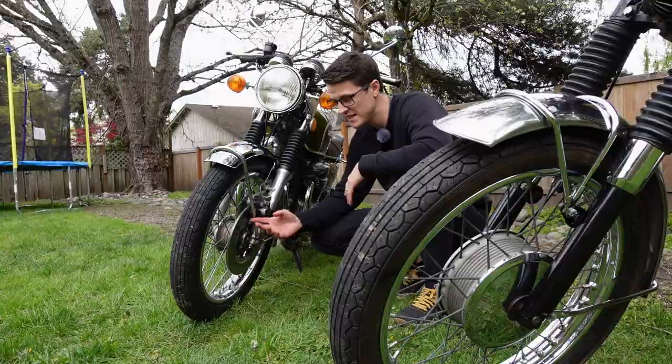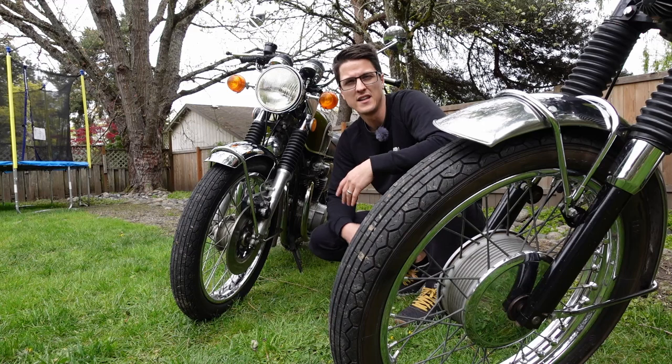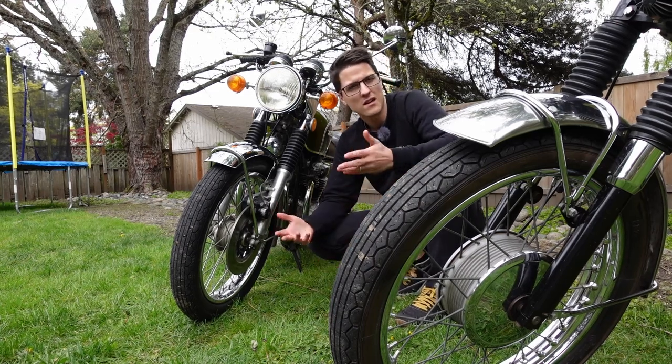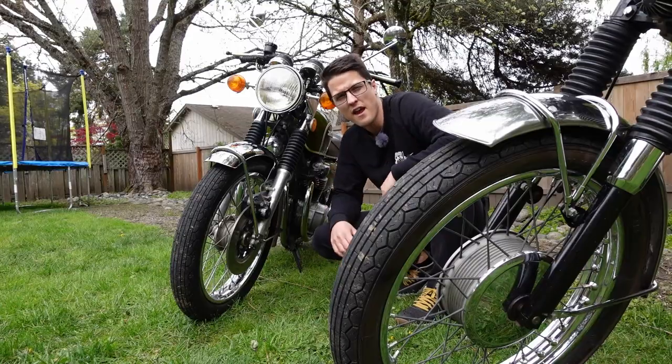The Honda also has disc brakes versus the Triumph, which has drum brakes. Even in '73, this Triumph 500 still had drum brakes. They were better, but they were still drum brakes — or as I like to call them, slow-me-downs. They don't really stop you, they just kind of slow you down, and they take a lot of effort. The Honda stops you — honestly, it feels like a modern bike in terms of braking power.